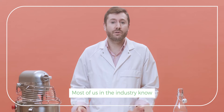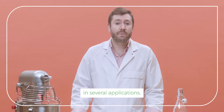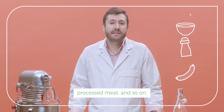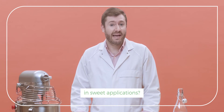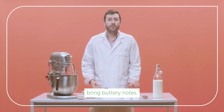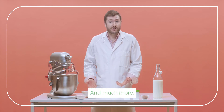Most of us in the industry know the use and benefits of yeast extracts in savory applications, such as soups, seasonings, processed meat, and so on. But did you know that yeast extracts can also be used in sweet applications? Depending on the recipe, it can boost brown notes, bring buttery notes, and round out the overall profile, and much more.